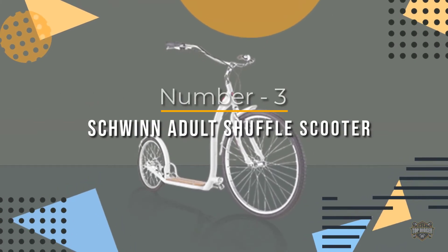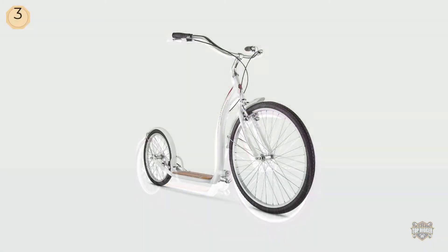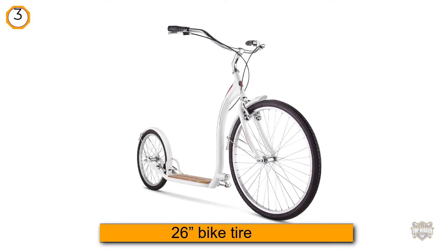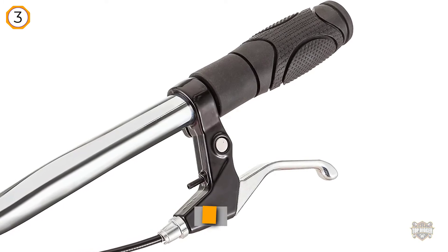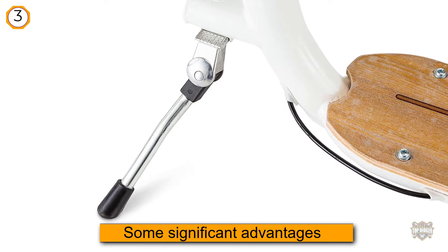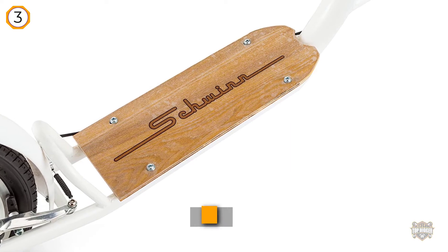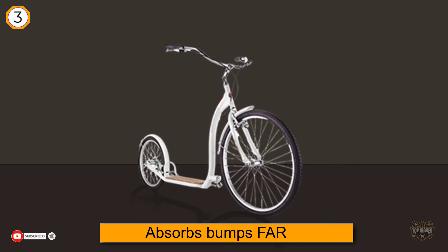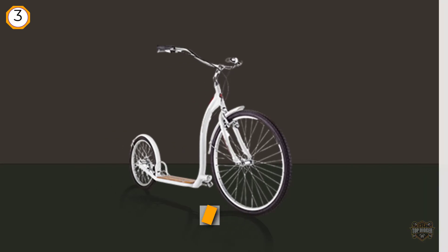Number three: Schwinn adult shuffle scooter. Schwinn is the best known name on our list and brings the most unusual scooter on our list. It looks different because it is different — it has a 26-inch bike tire on the front instead of a traditional 9 or 10 inch wheel. This offers significant advantages: it absorbs bumps far better than a smaller wheel and rolls over sidewalk and road cracks so you will hardly notice them. The Schwinn shuffle also has front and rear fenders to keep water and mud off you.